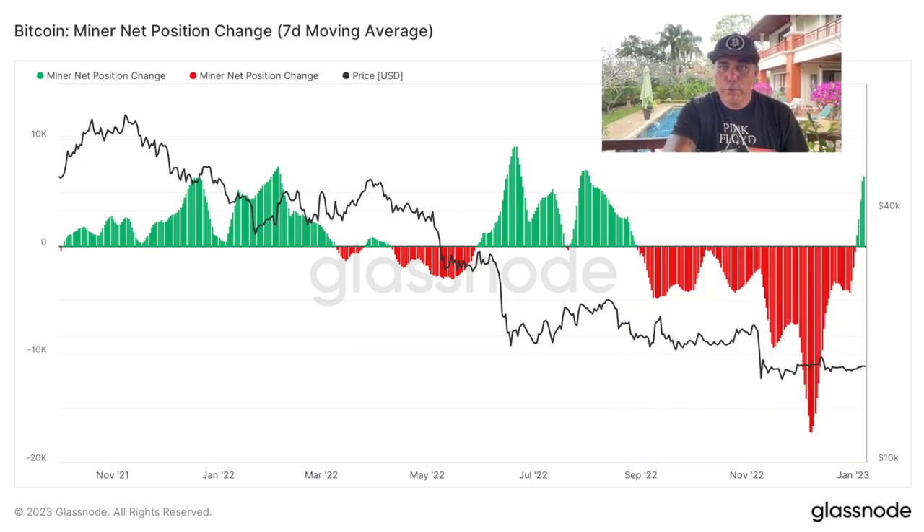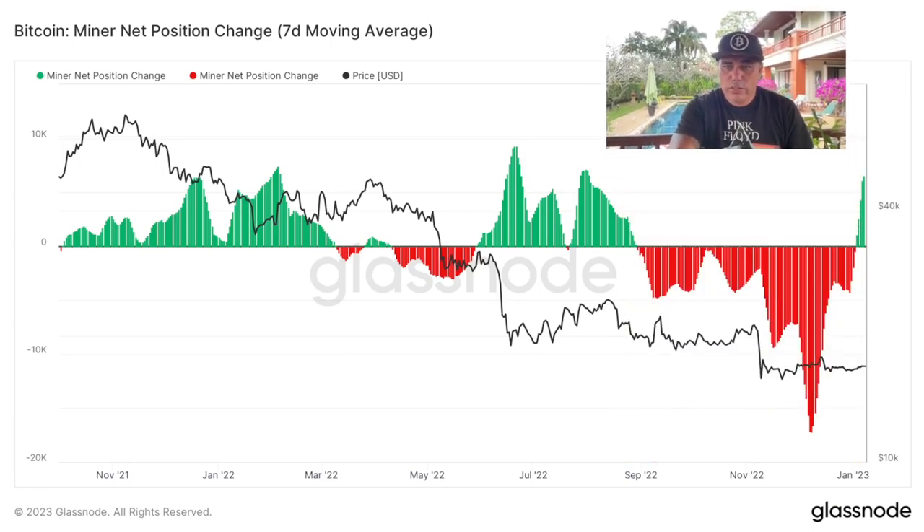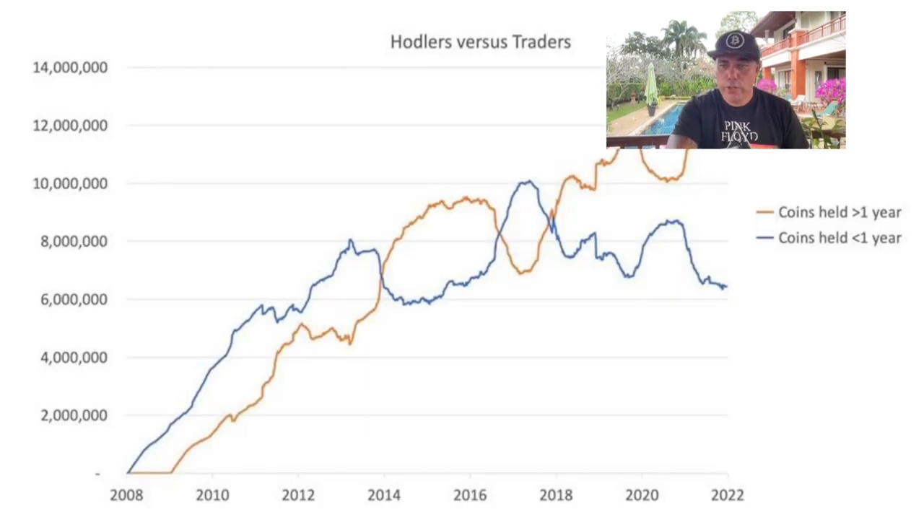There are some additional charts I want to share today. The first one is the Bitcoin miner net position change — the seven-day moving average. This was the capitulation phase: all the miners were selling their positions as they needed money to pay the bills, employees, rent, electricity, and so on. But now we are starting to hold again — miners are starting to hold their positions, not selling or dumping Bitcoins into the market, just holding them. This is really important because every time miners do that it influences the market. You can see the market went up a little bit when the miners started holding — very positive.